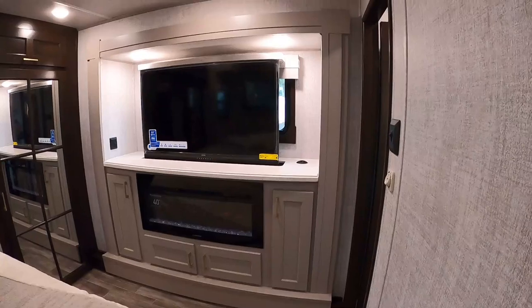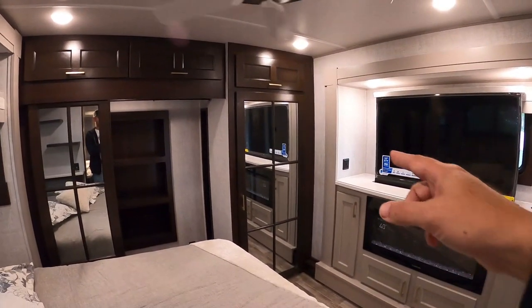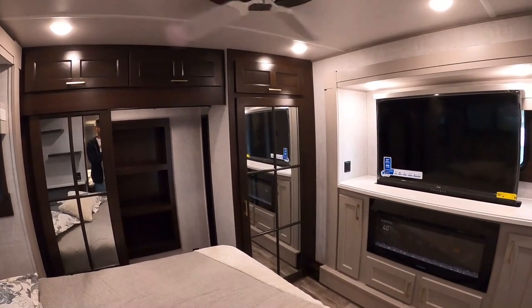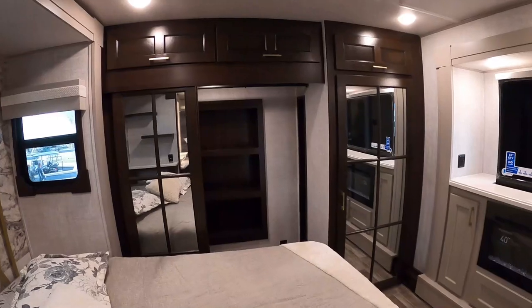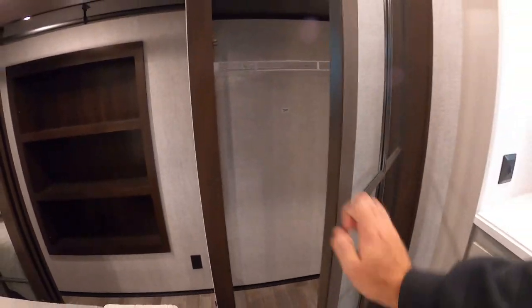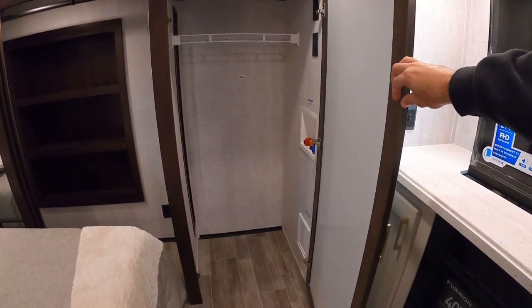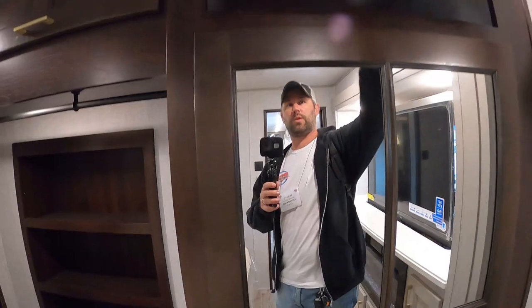In the bedroom you have a fireplace and a Televator. Your washer and dryer would go into this side of the closet, which frees up the rest of the entire closet space. There's a little more storage up top here as well.